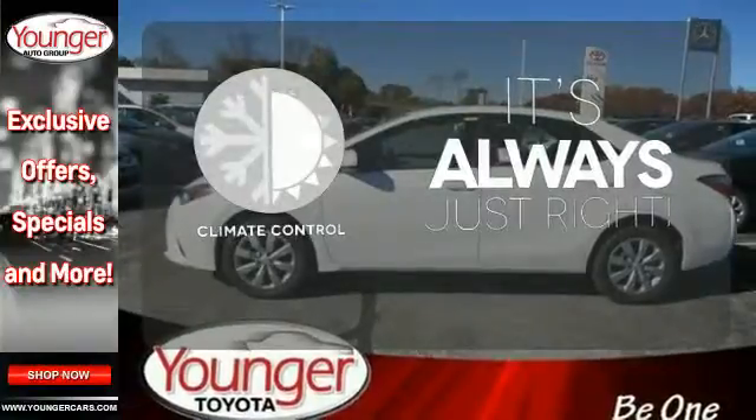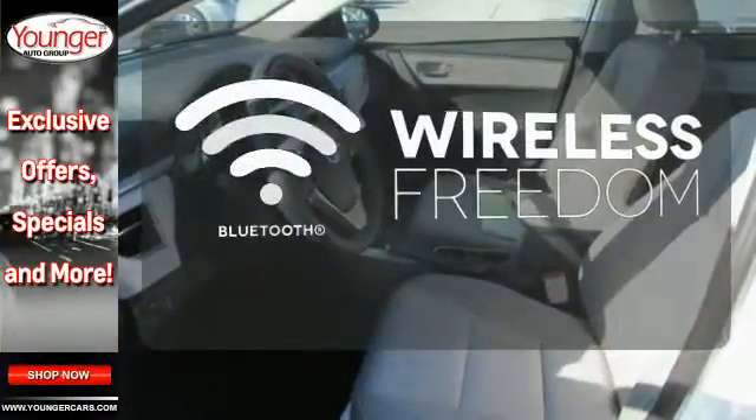Set it and forget it with the climate control. You don't have to put your life on hold when you have Bluetooth.